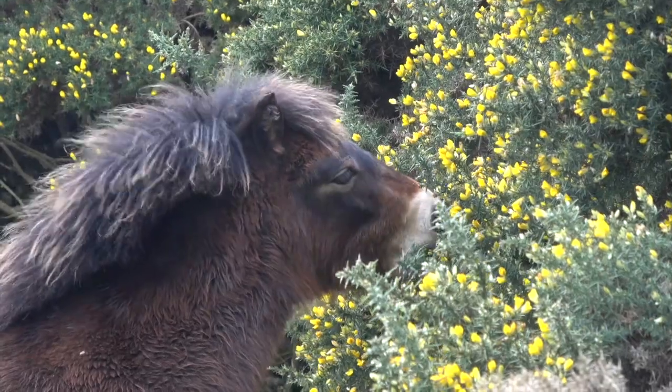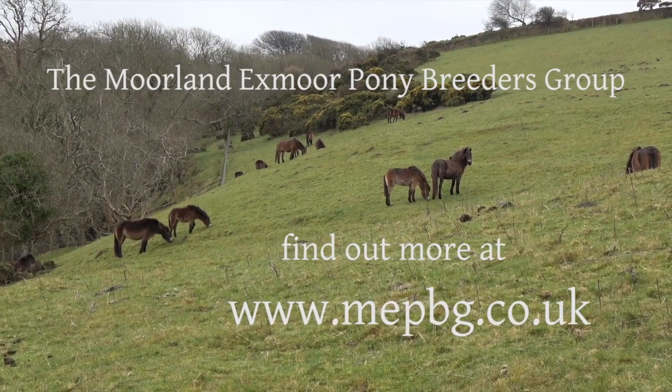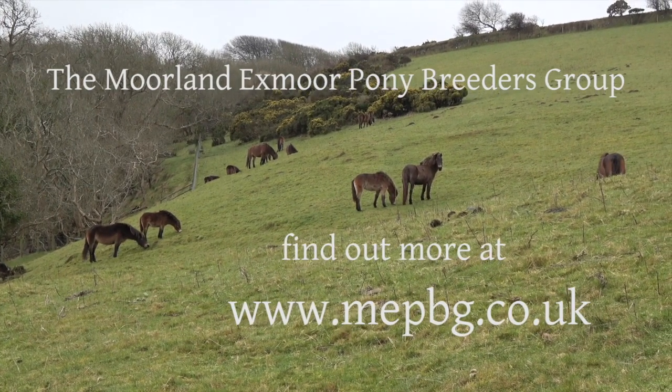Please visit the Moorland Exmoor Pony Breeders Group website at www.mepbg.co.uk.